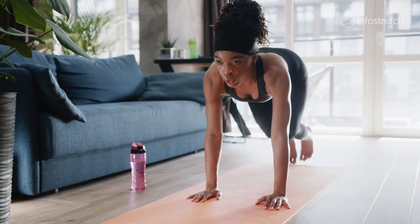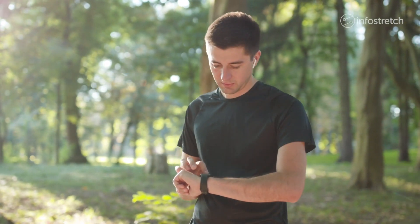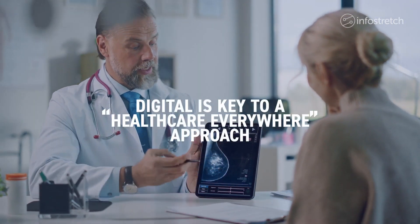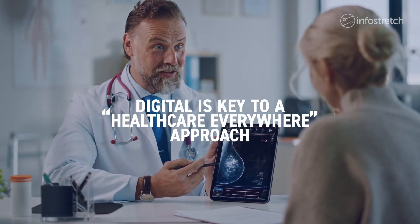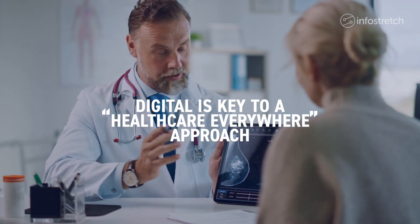As more people take personal charge of their health and wellness, care is no longer limited to the hospital, doctor's office, or lab. Today, digital has become a key part of life sciences and medical device offerings as the delivery of data and diagnostics takes a healthcare everywhere approach.